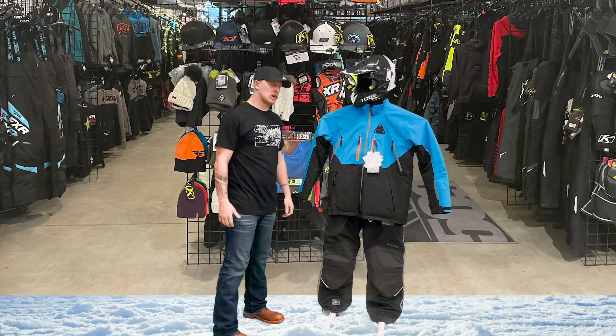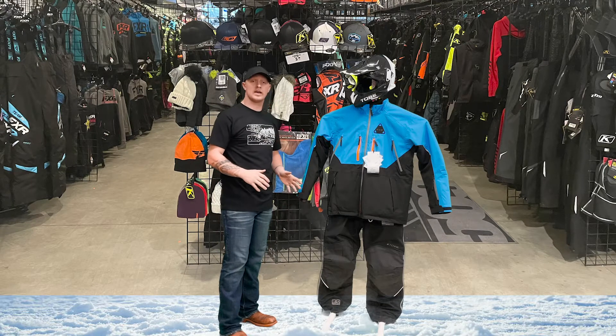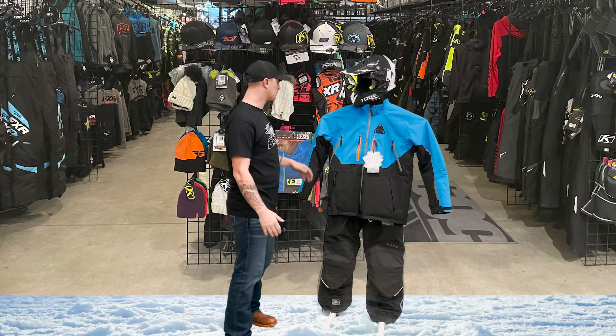What's going on everyone? This is Josh with the Eider Jacket and Bibs. This is Tubi's attempt at making trail-friendly gear, and I think they really knocked it out of the park with this.